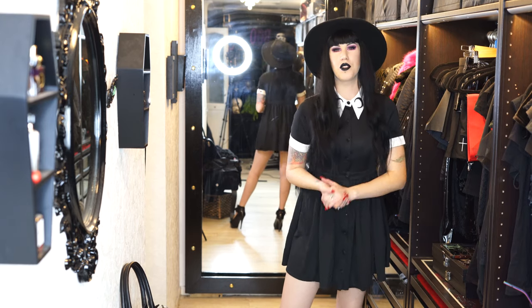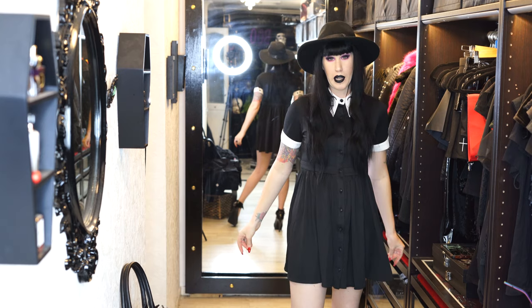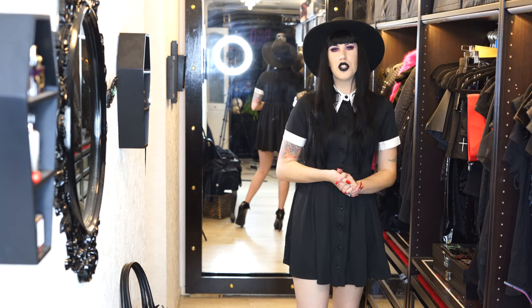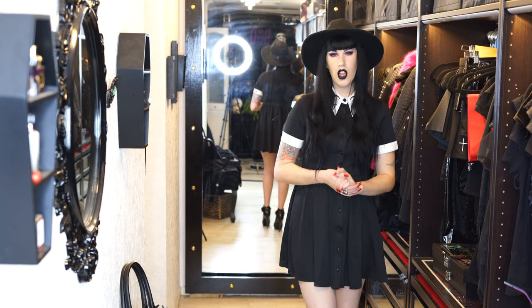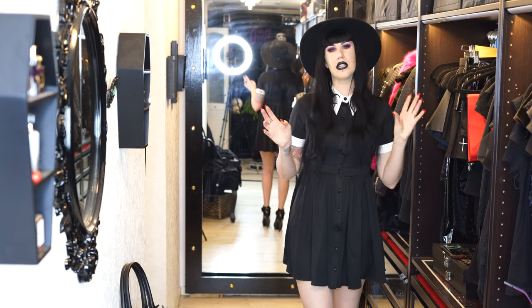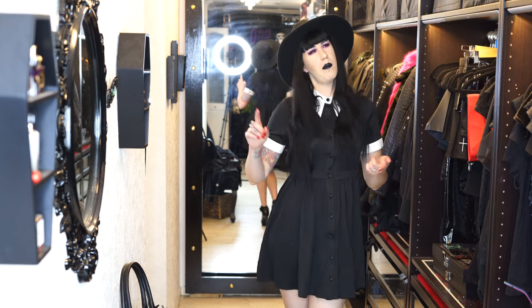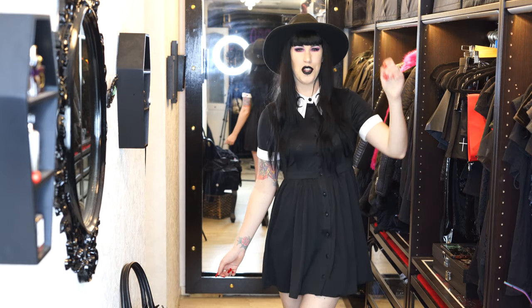Hey guys, welcome to my wardrobe! I thought it's about time I filmed some footage in here because I've been getting a lot of requests — it only took me about two years. I finally made a purchase from Marie Stahl, also known as Restyle, a company in Poland. This will be a bit of a haul covering three of their dresses, a handbag, a necklace, and some earrings. Keep watching if you want to see some cool gothic fashion.